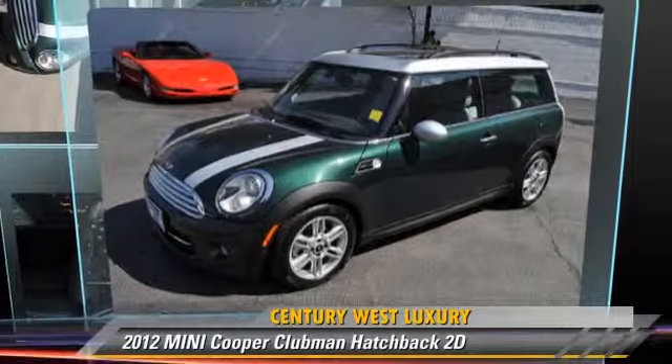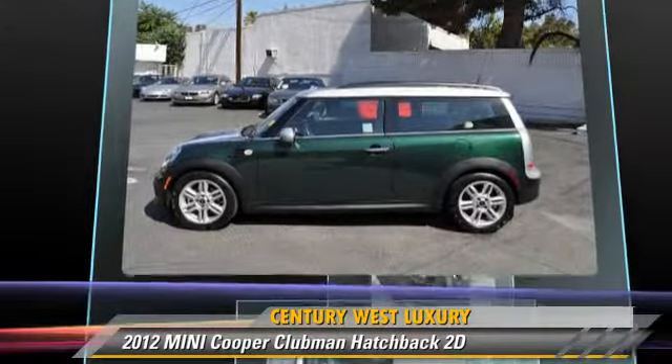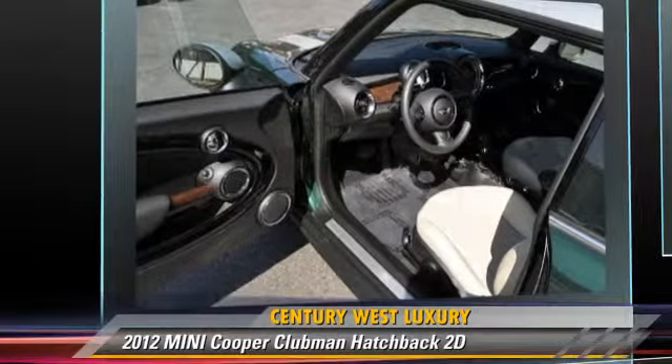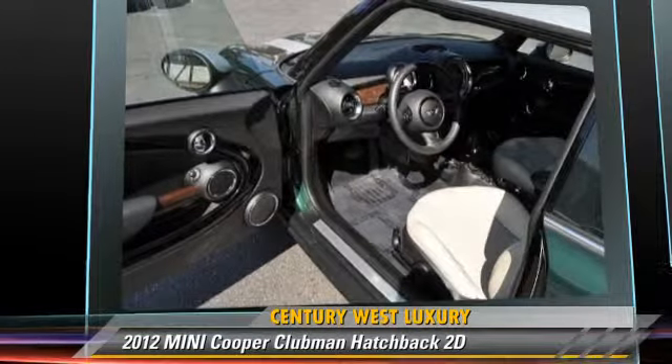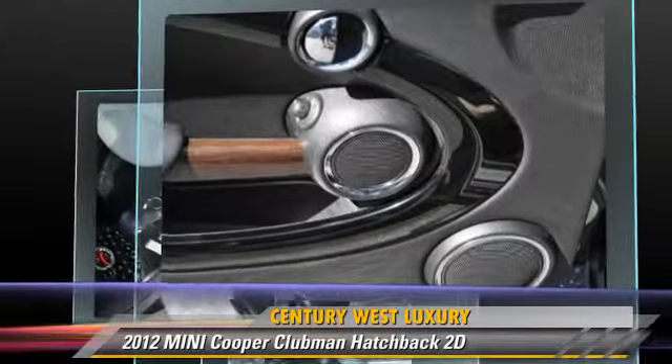The 2012 Mini Cooper Clubman, powered by a 1.6-liter four-cylinder engine with a six-speed Steptronic transmission. This front-wheel drive hatchback has fewer than 15,000 miles on the odometer and is well equipped.